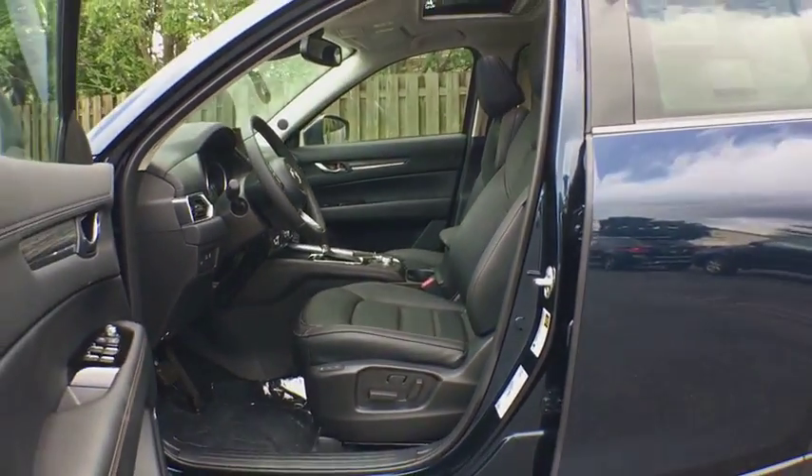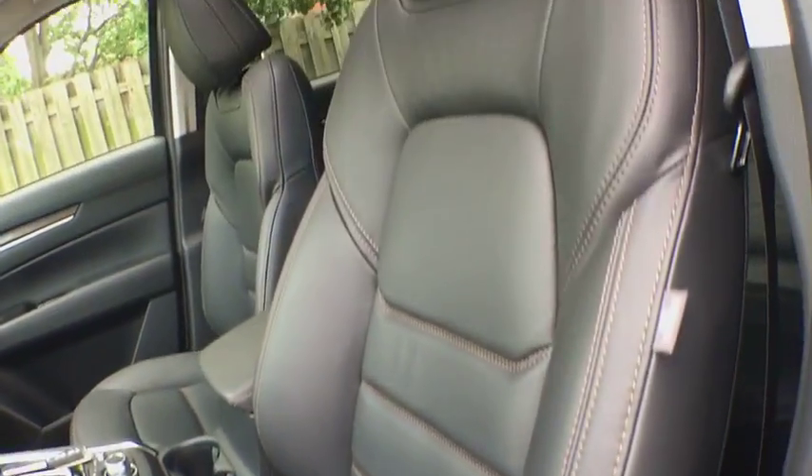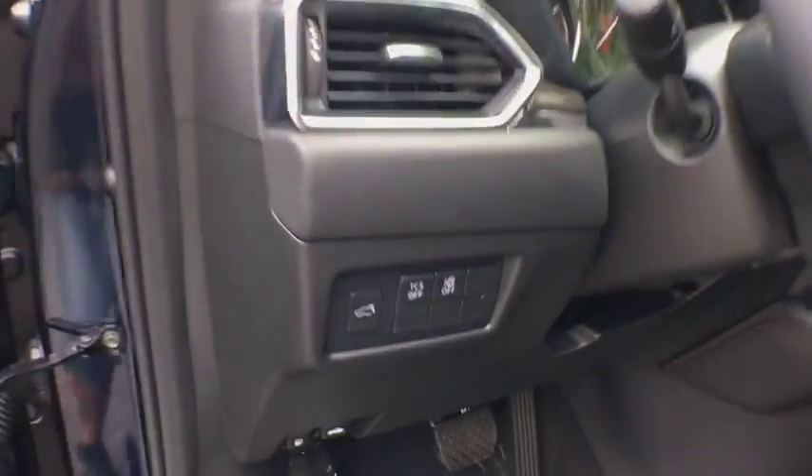Power steering, adjustable steering wheel, cruise control, aluminum wheels, four-wheel disc brakes, keyless start. A vehicle like this doesn't come along every day. Come in and get it before someone else does.